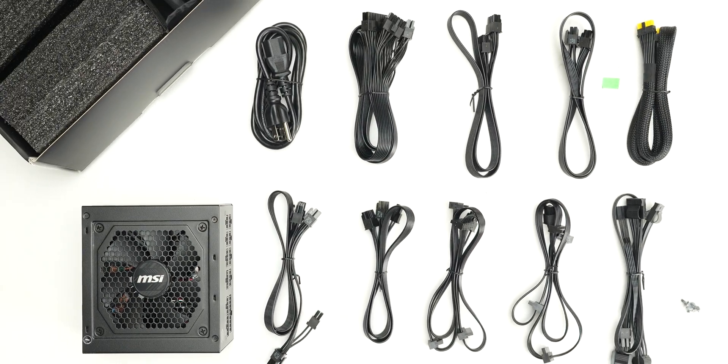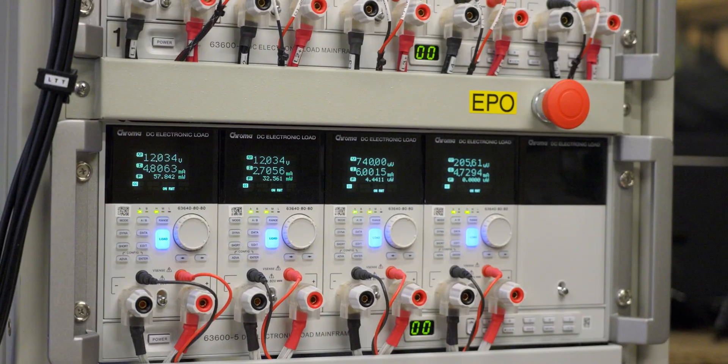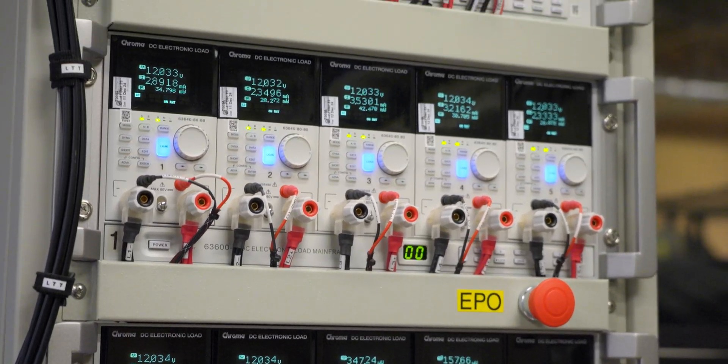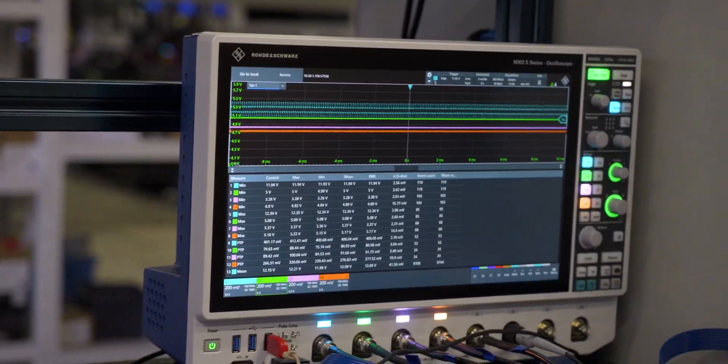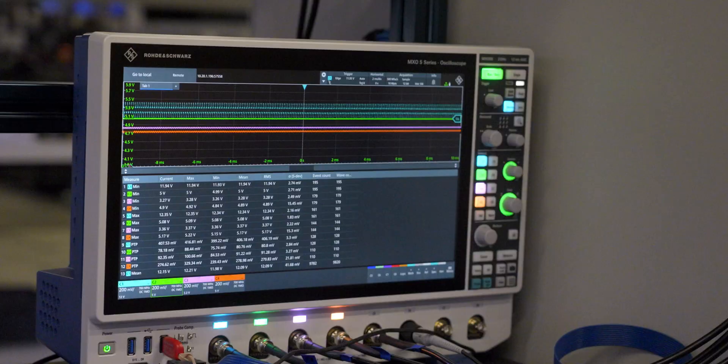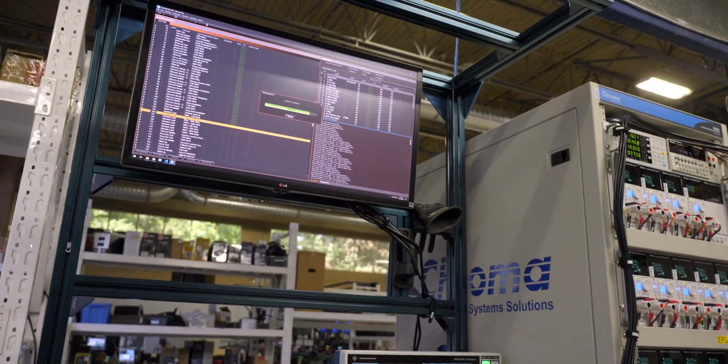This allows it to power all types of high-wattage GPUs. LTT Labs conducted all of the following testing at an ambient temperature of 20 degrees Celsius. The full test suite, including tests at extended temperature ranges, is available on the lab's website linked in the description.